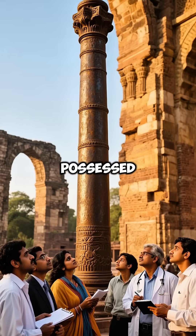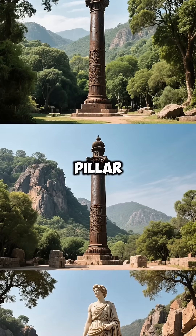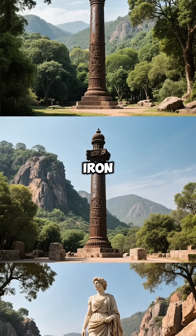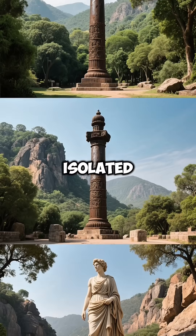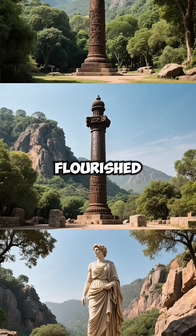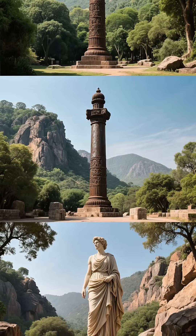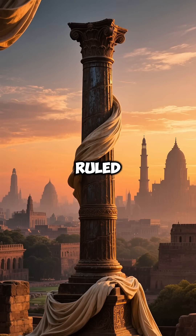Proving that our ancestors possessed knowledge we're still trying to understand, the Delhi iron pillar isn't alone. Similar iron structures exist in Dhar and Mount Abu, showing that this wasn't an isolated achievement, but part of a sophisticated metallurgical tradition that flourished across ancient India. It stands as eternal proof of the advanced civilization that once ruled this land.